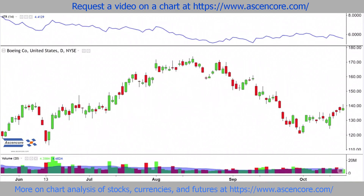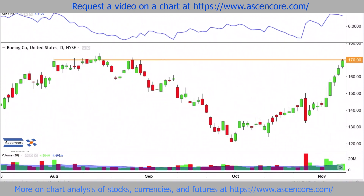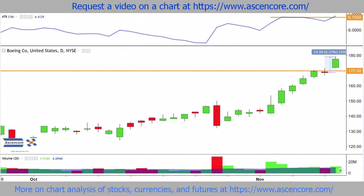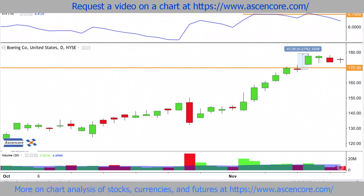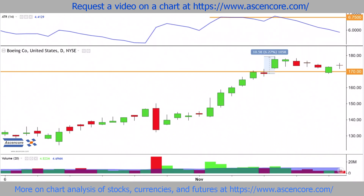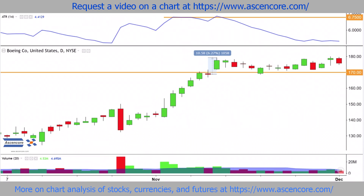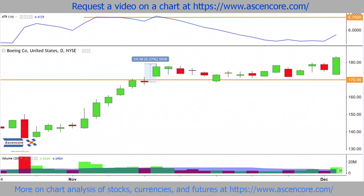As the chart begins to reverse back up towards 170, we can use the Average True Range (ATR) indicator to determine this close over 170 to be about adequate but not exceedingly strong, since the distance from the previous close is greater than those recent peak ATR values around 6.7. However, a straight break continuing past 170 would have been more likely if the distance from the previous closing price was double the peak ATR values around 6.7, to be something over 13.